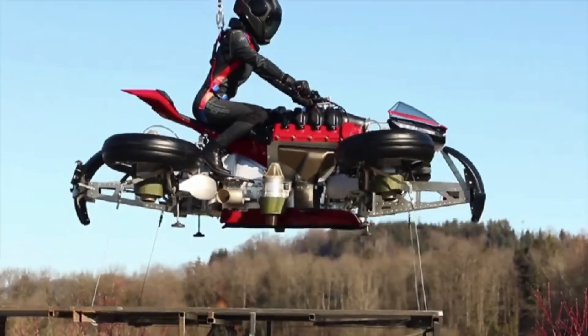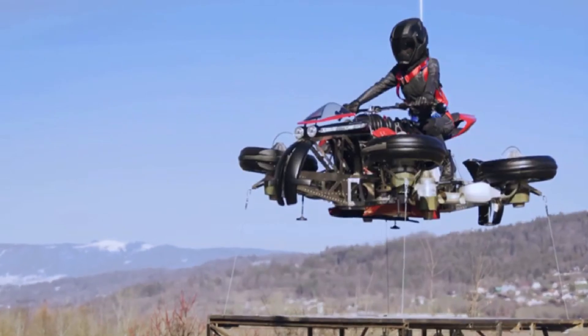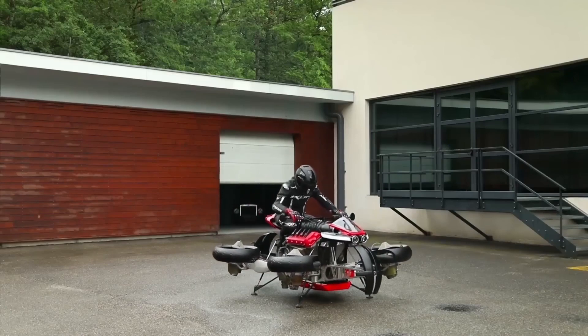Imagine a motorcycle that not only rides the road, but also lifts off and flies. Sounds like science fiction, right? Well, meet the Lazarus LMV 496, the world's first flying electric motorcycle.